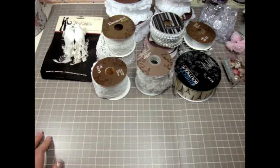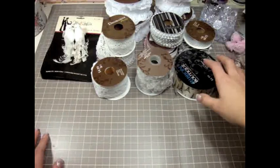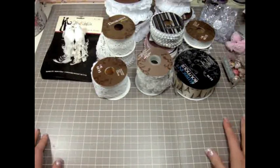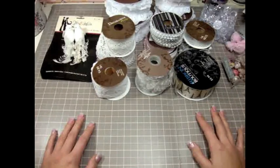There weren't that many sales besides the ribbons and the spools. Some of the wedding stuff were on sale, and some of the Christmas ornaments and things like that, but any other scrappy goodness was not on sale. It was quite a disappointment actually, but oh well, maybe we'll get lucky next time.